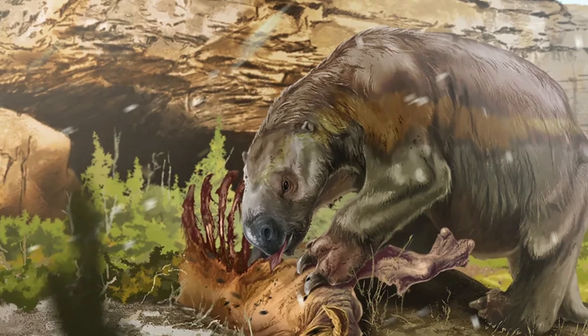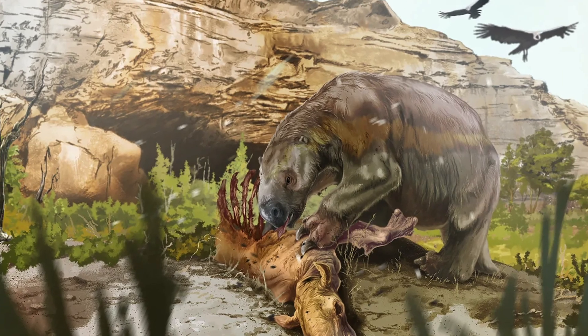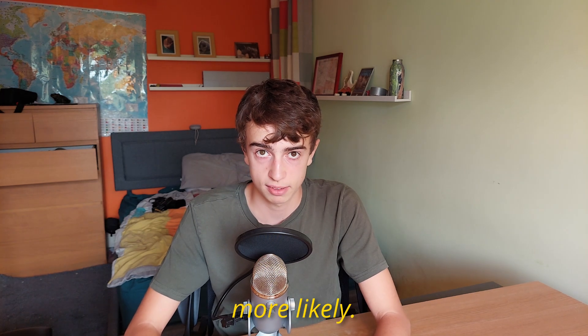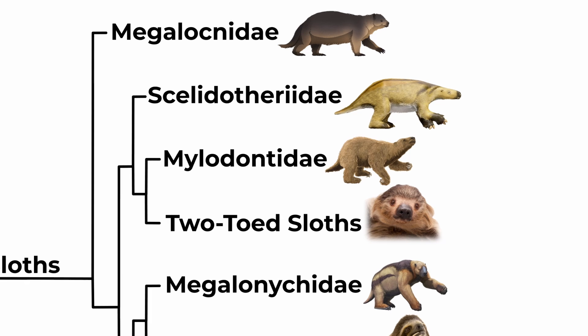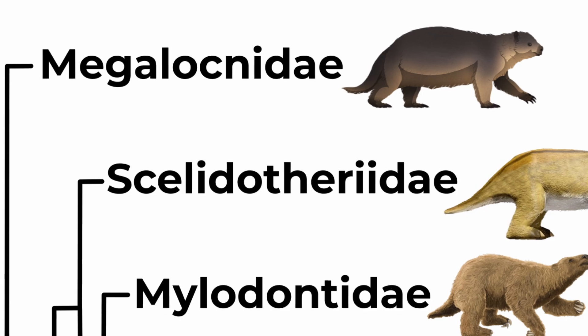Some have hypothesized that Mylodon was omnivorous and occasionally scavenged for meat left by carnivores. Sub-fossil remains including fossilized dung, fur, and skin have been discovered in notable quantities, because their range included glacial areas where preservation is more likely. Milodontids were actually the closest relatives of two-toed sloths, whereas the Megalochnids were the most genetically distinct family of sloths, splitting from all others around 33 million years ago. These were the last ground sloths to die out.